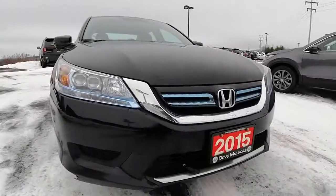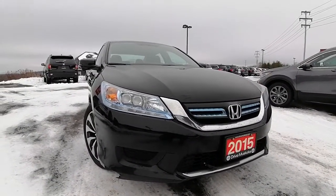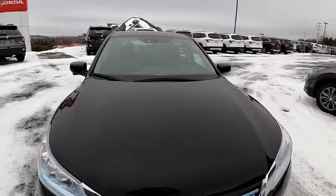Hi everyone, Ashley here at Huntsville Honda. Just wanted to share with you the 2015 Honda Accord Touring Hybrid. A couple of things I want to share about this vehicle is that it is a one owner with low kilometers.